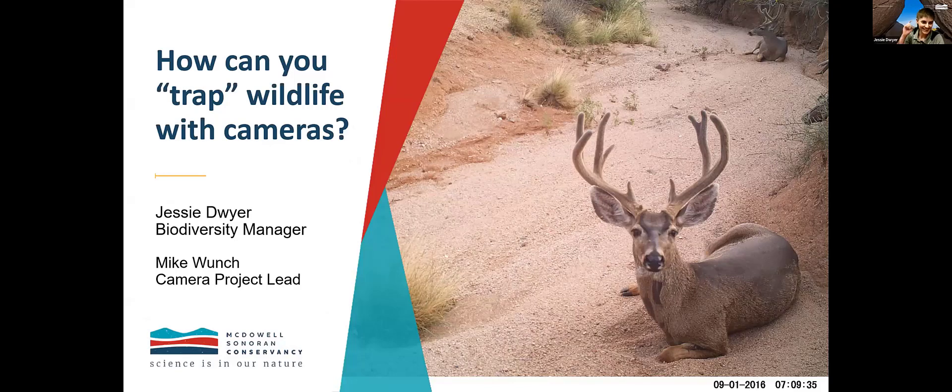Hello again, everybody. Now we're going to switch over to the camera project. Mike and I are going to talk a little bit about what camera trapping is and what this new phase of the camera project is all about. It's really exciting stuff — we've got some great pictures, so get ready.